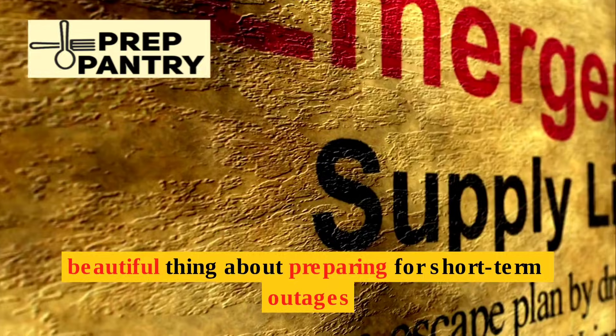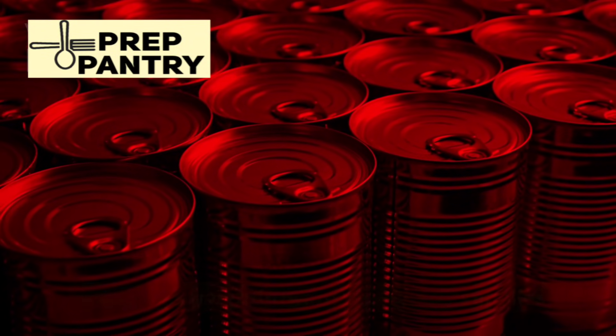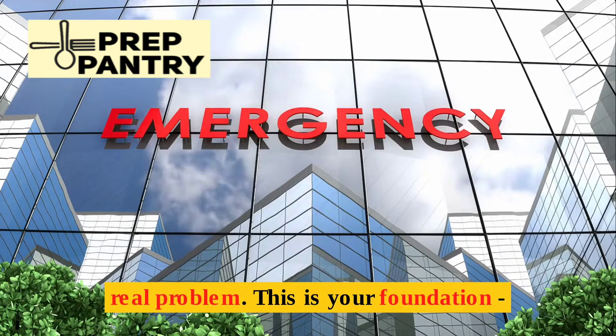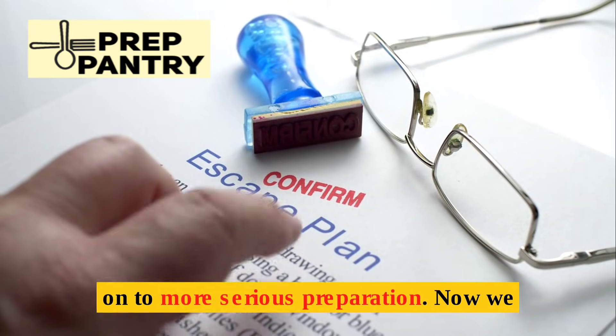The beautiful thing about preparing for short-term outages is that it's straightforward. Build your supplies gradually. If you forget something, the power will likely return before it becomes a real problem. This is your foundation — get this level right before you move on to more serious preparation.